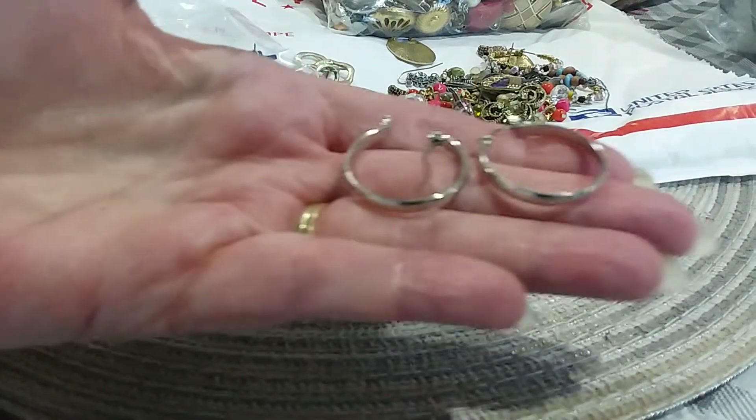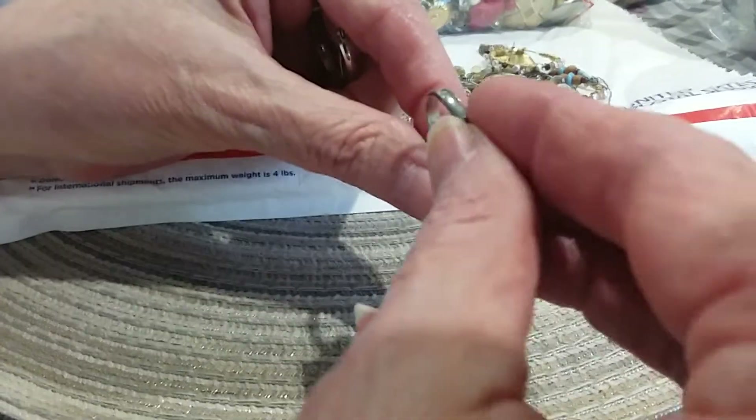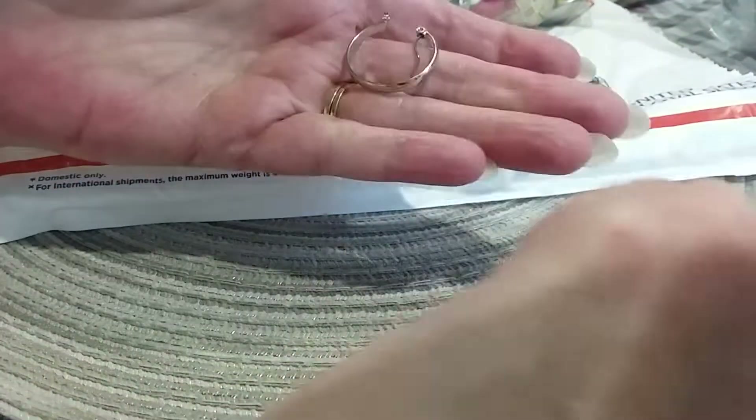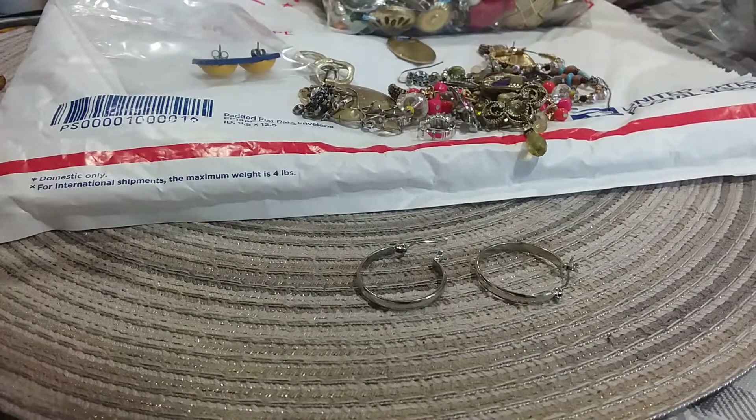Here's a nice pair of hoop earrings in silver tone - very lightweight. I'm going to check them real quick - they're in pretty good shape. I like the weight of these; they wouldn't pull on your ear and stretch your pierced ear hole out. Those are nice.